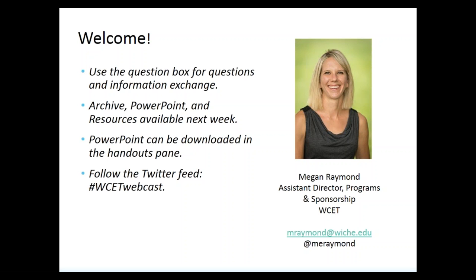The PDF and the link to the archive will be posted on the WCET webcast web page. If you are a Twitterer, be sure to follow the hashtag WCETwebcast. We often get a pretty active back channel and you can also post your questions there.